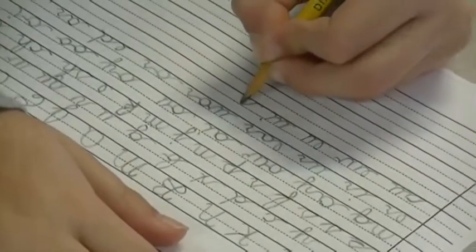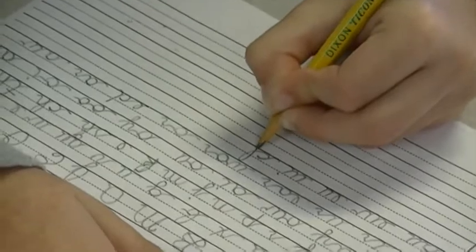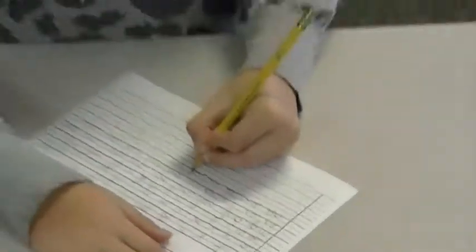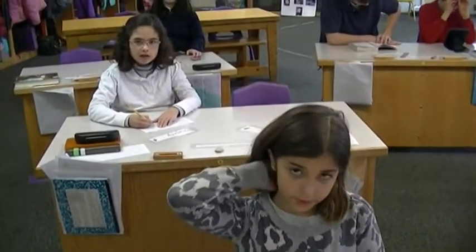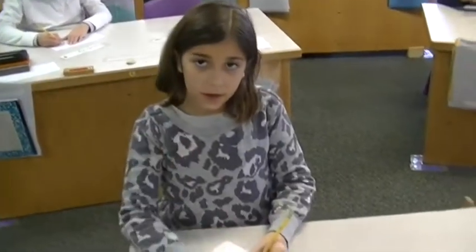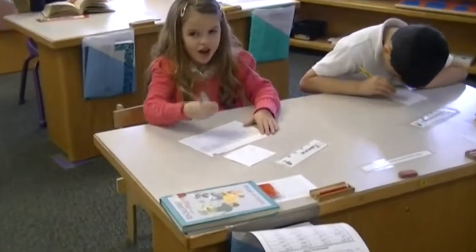K — two-letter K, used only after a single vowel that says its short sound: I, I, I, ah, ah — first sounds. Two-letter K, used only after a single vowel that says I, I, I, ah, ah — first sounds. Good job.